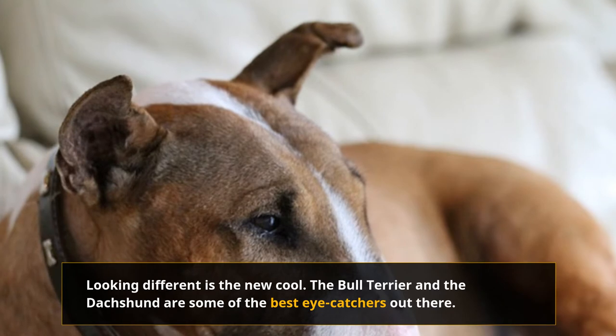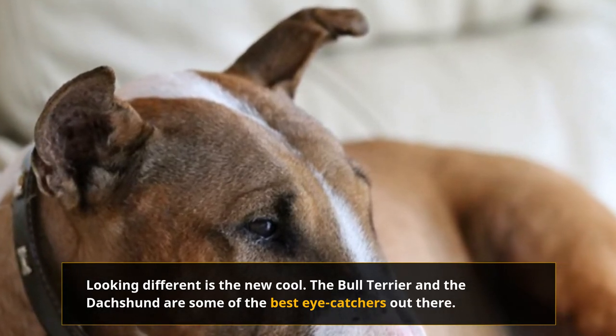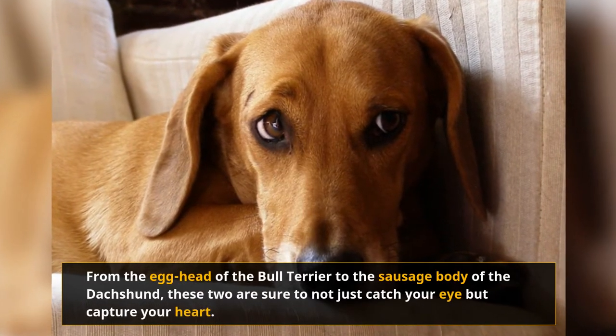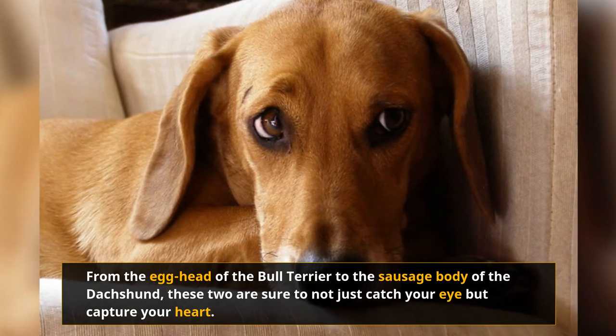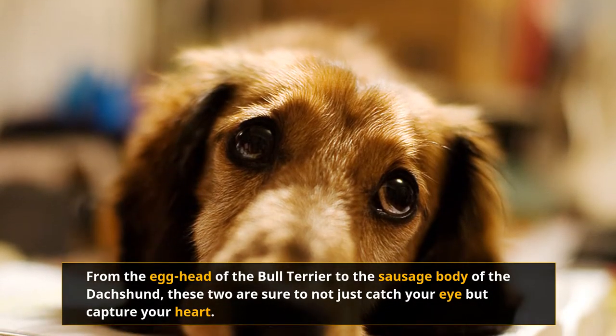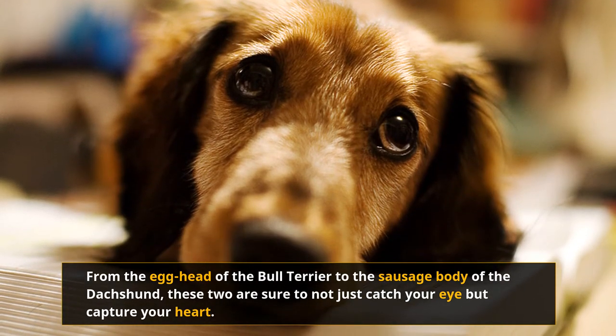Looking different is the new cool. When it comes to standing out in the crowd, the Bull Terrier and the Dachshund are some of the best eye-catchers out there. If you see either of these two walking around in the park, you're going to turn your head to take a good long look. From the egghead of the Bull Terrier to the sausage body of the Dachshund, these two are sure to not just catch your eye, but capture your heart.